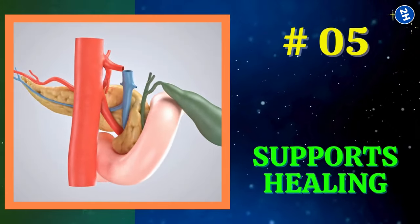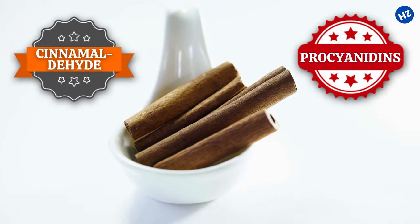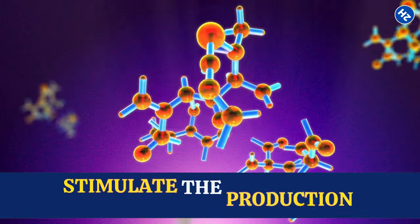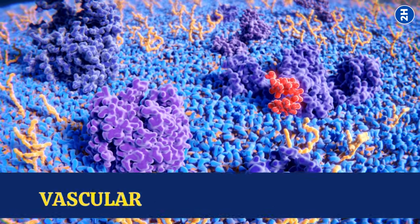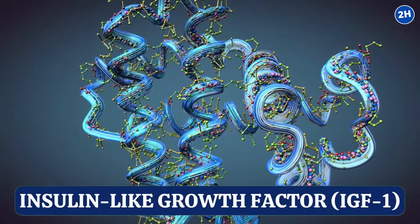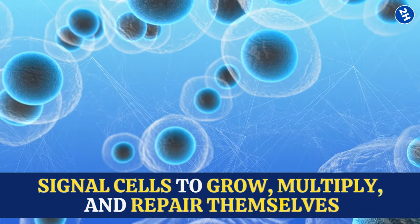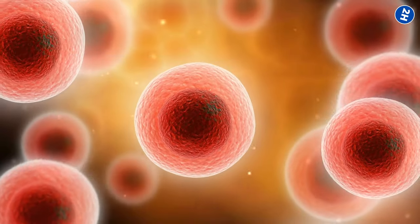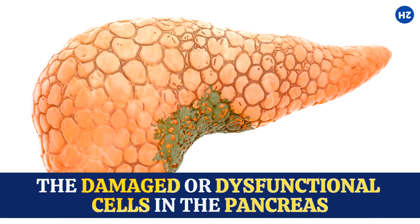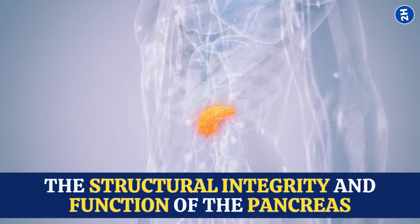Number 5: Supports Healing. Within cinnamon, there are bioactive compounds such as cinnamaldehyde and procyanidins, which have been studied for their regenerative properties. These compounds stimulate the production of various growth factors, including vascular endothelial growth factor (VEGF) and insulin-like growth factor (IGF-1). These growth factors are like messengers that signal cells to grow, multiply, and repair themselves. As new pancreatic cells develop, they gradually replace the damaged or dysfunctional cells in the pancreas — a process known as tissue regeneration — helping restore the structural integrity and function of the pancreas.